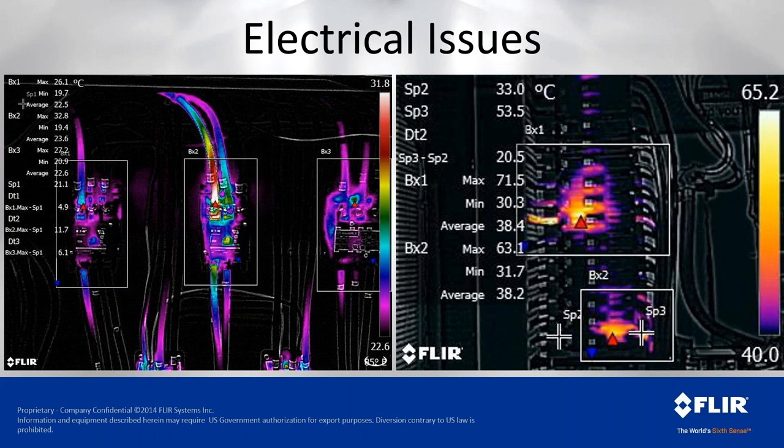Looking closely at box two, the gradient goes from white to red to yellow to teal. I'm using a high-contrast rainbow palette to highlight the issue for the site operator, versus my typical iron palette. The conclusion was a loose connection — the current wasn't high and temperature wasn't extreme — but centralized heat at that point confirmed it. We tagged it, locked it out, had the electrician re-torque it, and indeed it was less than hand tight.